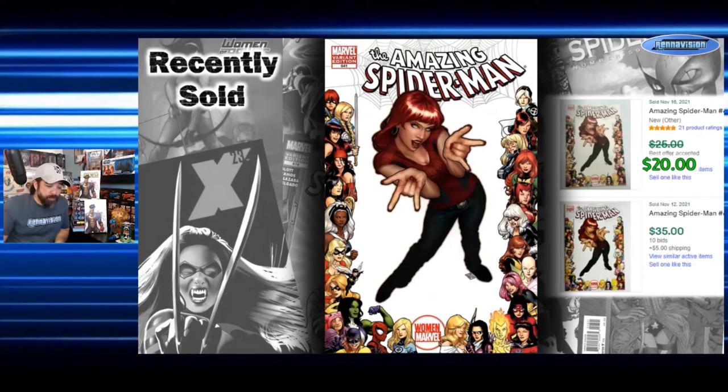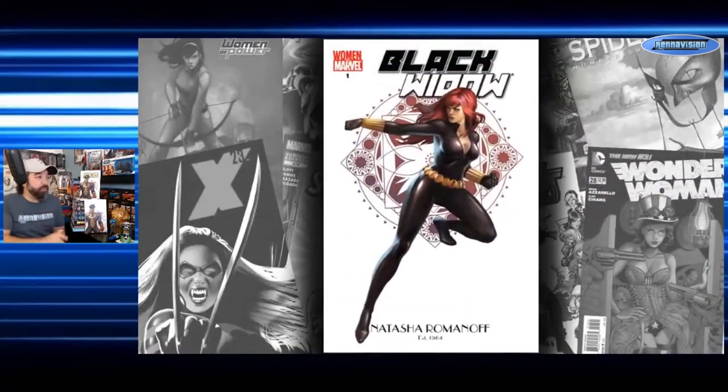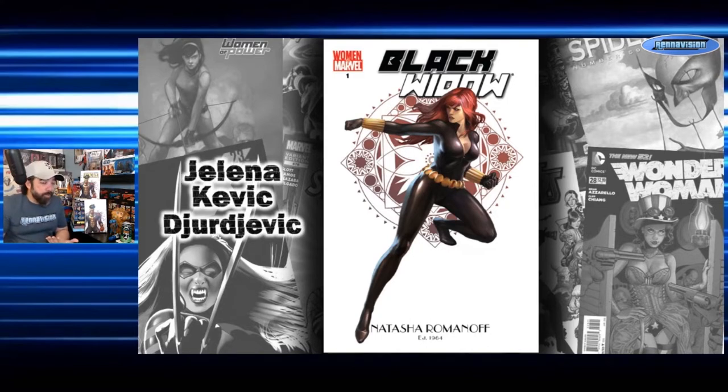Moving on to one of those stark white covers — Black Widow number one. You can see 'Natasha Romanoff, established 1964' down below, which is a nice touch. This is another Djurdjevic cover, but not Marco — this is Jelena Kevic-Djurdjevic, his wife. Their styles are very similar and she is quite talented. I believe this run was a main focus of her comic book work; she may do more fashion-oriented art now, but these are really cool covers.